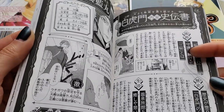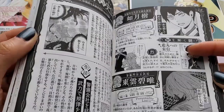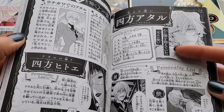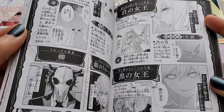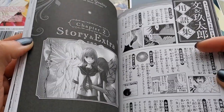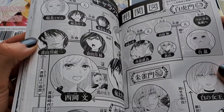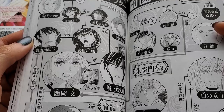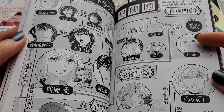I wish there was something like this for Dengeki Daisy — I love Dengeki Daisy a lot — but I don't think there would be any. I think this is like a relationship chart showing the connections between the characters in the series.